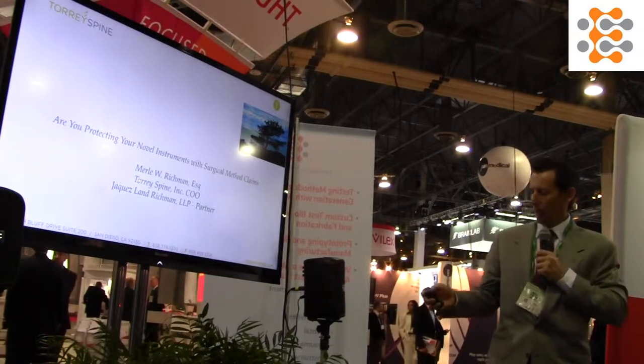Good morning. I'm talking about what I call quasi-patentable surgical method claims, and then I'll go to my background.